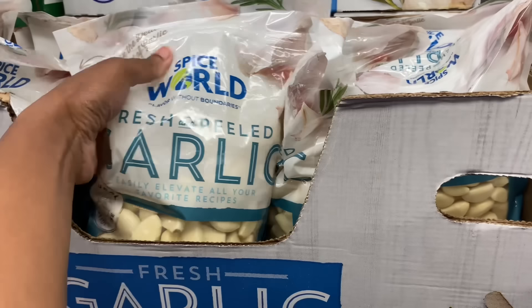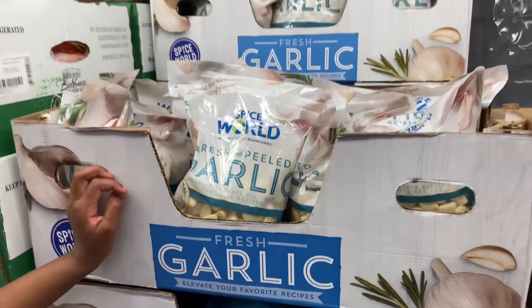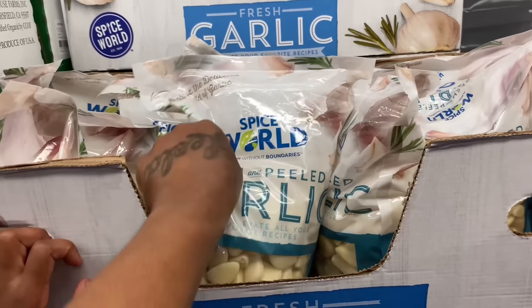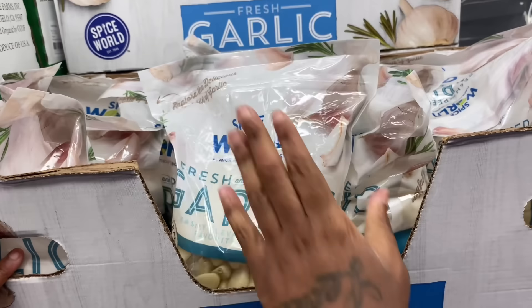Look, they got the peeled garlic — a whole bag for $9.98. That's not bad. I just don't trust the peeled garlic — I'd rather peel my own — but this is a good buy.